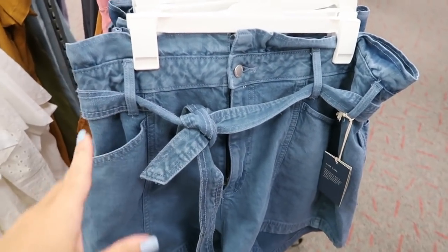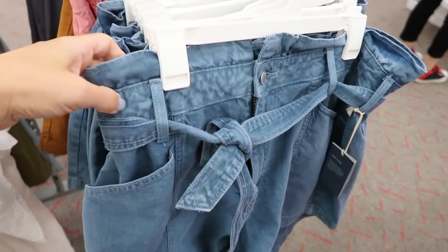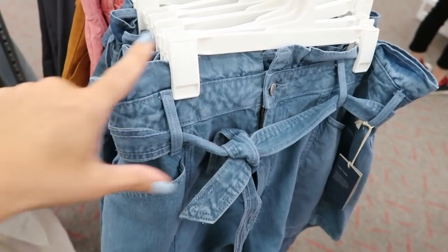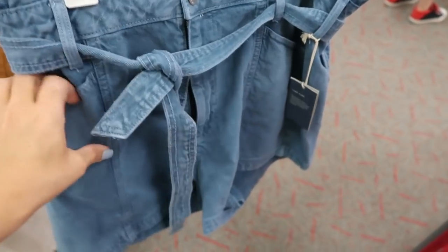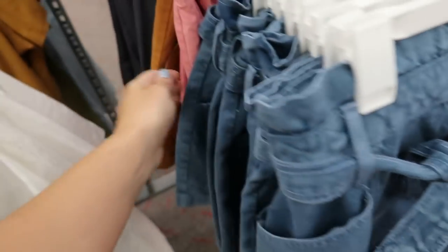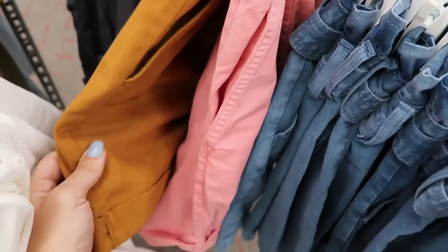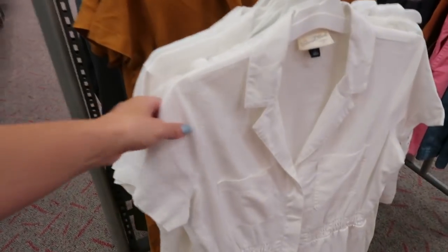The Universal Thread paper bag shorts are new and also on sale — normally $22.99, going to be $20. They have elastic and ruffling at the top of the waist, come with a belt, have side pockets and a utility-style pocket. They come in blue, pink, and camel.